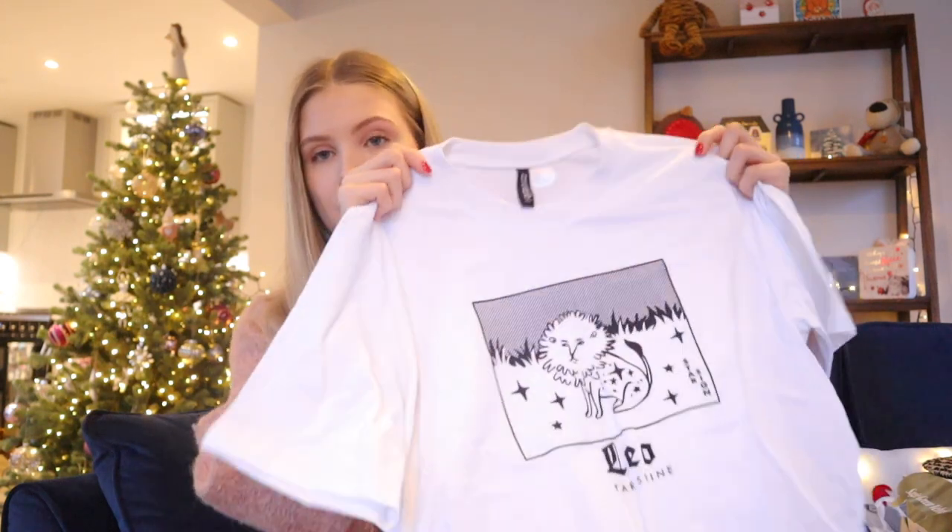We did Secret Santa as a uni house and my friend Jess had me. She got me a bag of jelly tots, which are like my favourite sweets — literally obsessed. A cute pair of gloves; I love this colour, it's like a pink but also purple. They are super soft and I actually needed a new pair of gloves, so perfect timing. She also got me this really cute Leo top, which I'm really excited to try. Either I'll wear it for contemporary when I'm dancing or I'll wear it to bed.